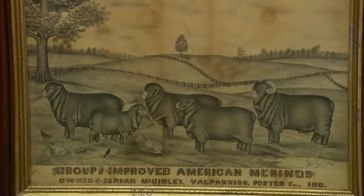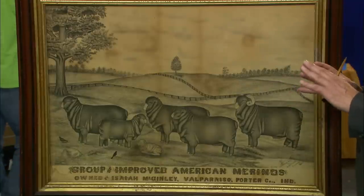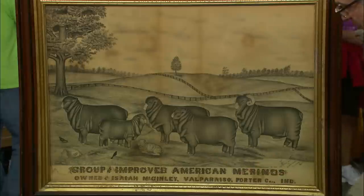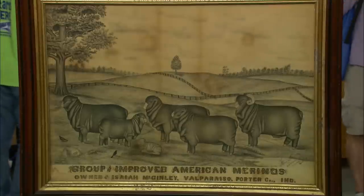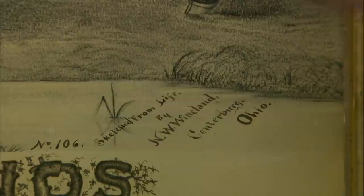This picture to me epitomizes what was happening in this part of the world, in the Midwest, in the last half of the 19th century. This was the breadbasket of the United States. And what we have here is a group of improved American Merino sheep owned by Isaiah McGinley, Valparaiso, Porter County, Indiana.